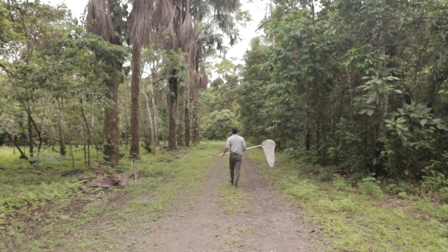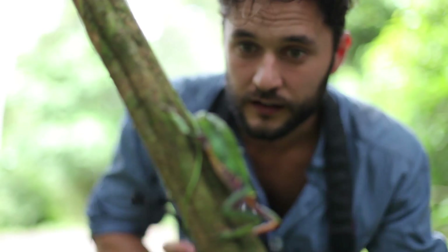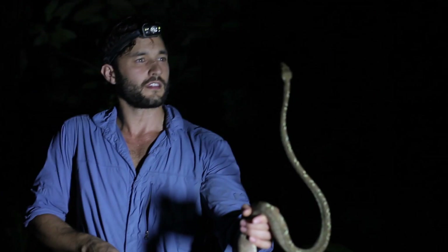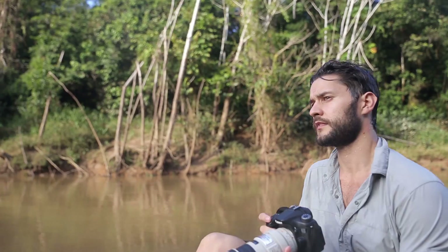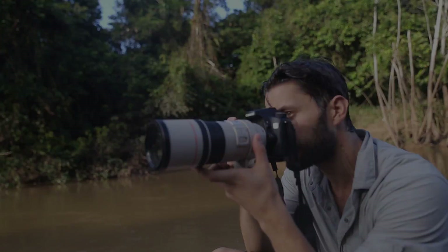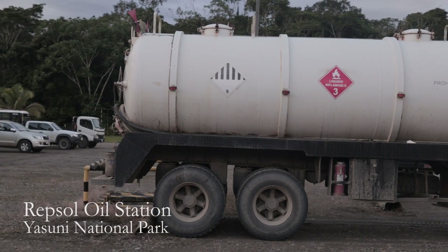But why does it matter how many butterflies you can swing a net at? Or frogs you can photograph? Or snakes you can have a staring contest with? It matters because what's here today could be gone tomorrow. Now that is the big battle. This place is incredibly rich in biodiversity — so many different species. But it's also rich in billions of dollars worth of oil. And that is what all of this is all about.